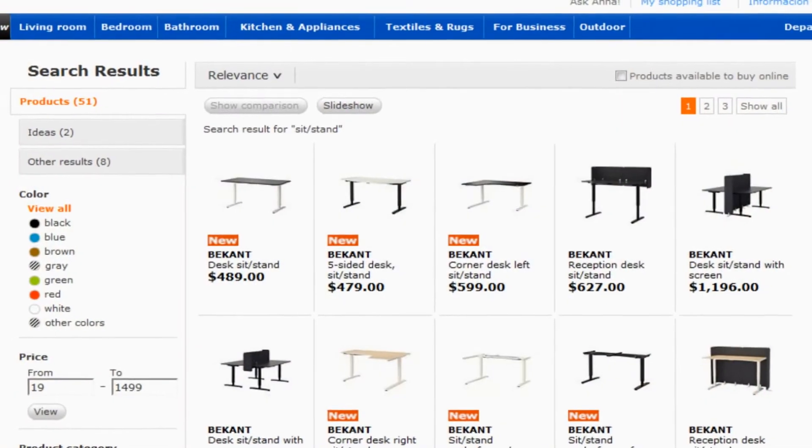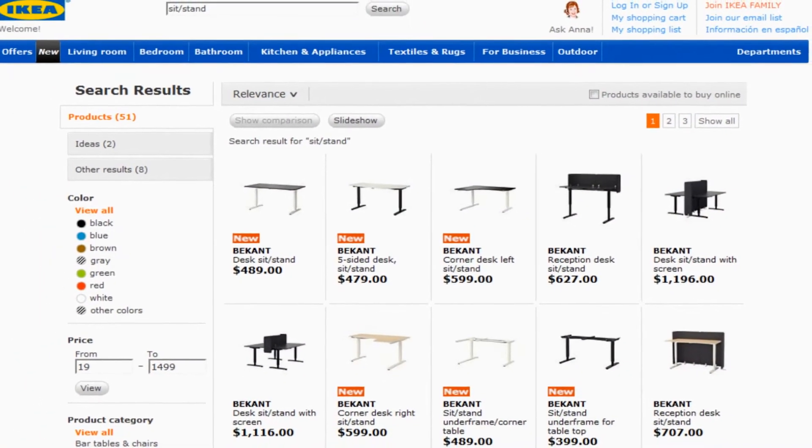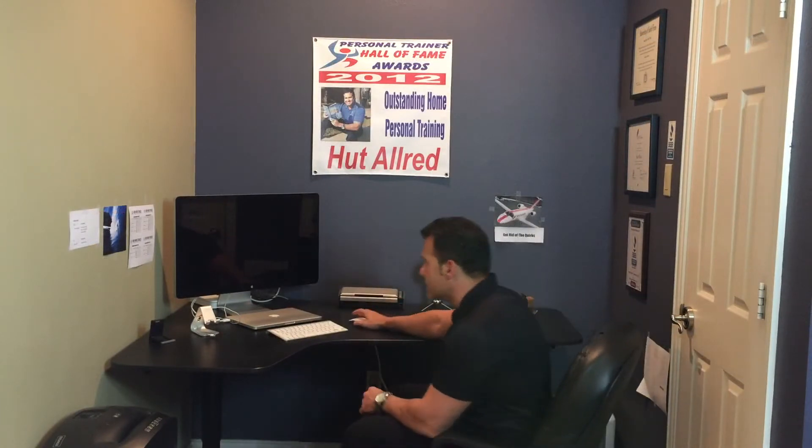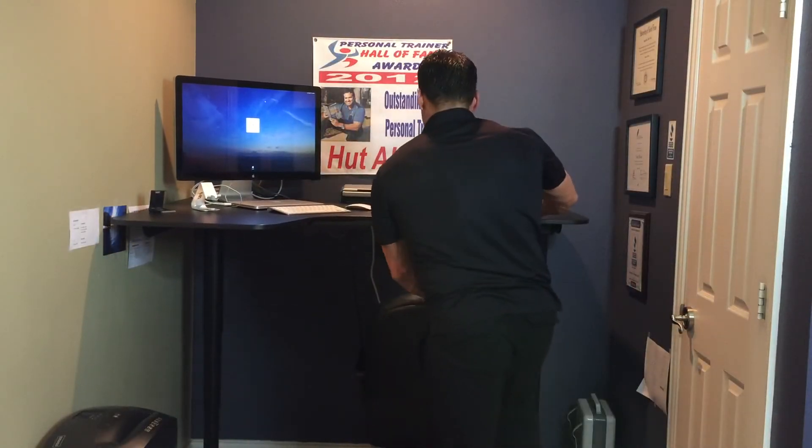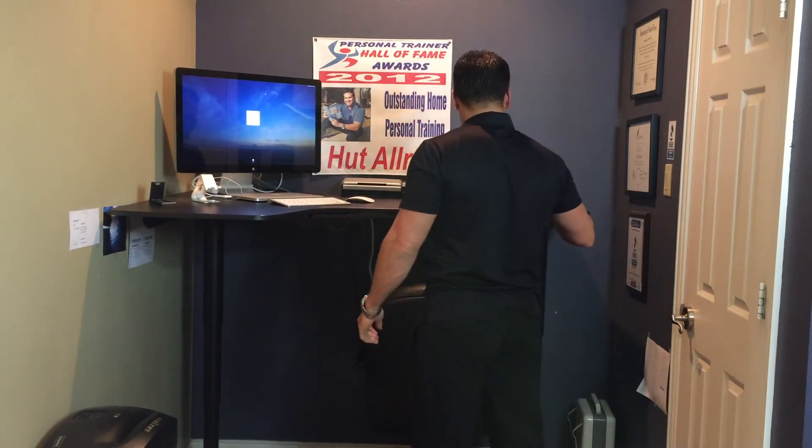I've got this desk from Ikea for $5.99, but there's other places you can get some high-end stand-up desks — I've got that in the article. If we want to sit and work like normal it's pretty easy, but if we want to stand up, push the little button here and the desk rises easily and quietly. So you stand up, put your desk up, and then you can work from a standing position.